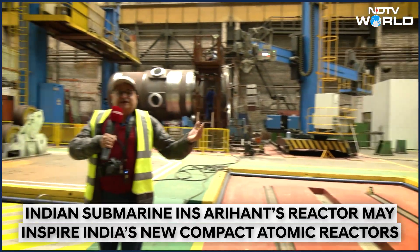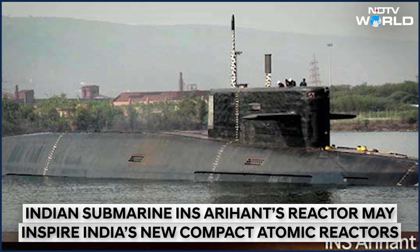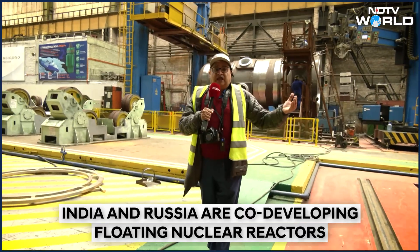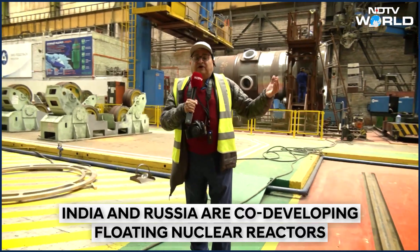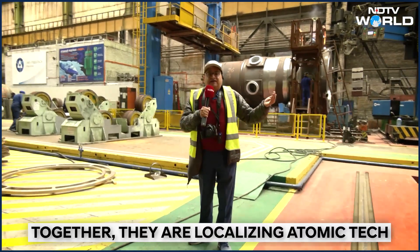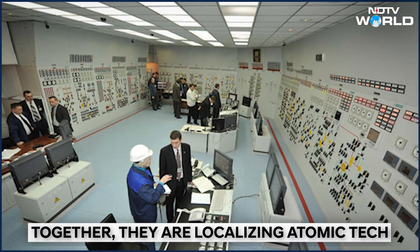India's floating nuclear reactor, INS Arihant, was also made with the help of Russia. Russia has contributed immensely for large nuclear reactors, for small floating reactors like submarines, and may also contribute for India's SMRs as they come up.